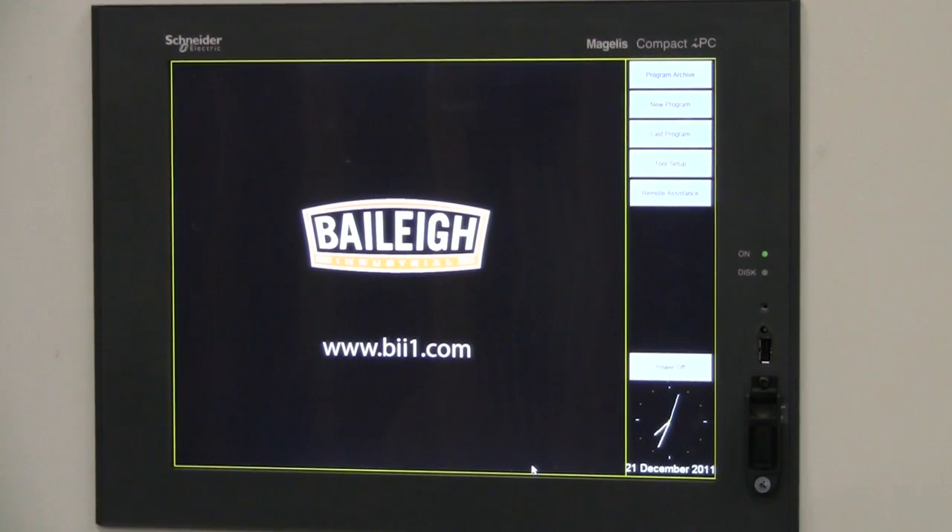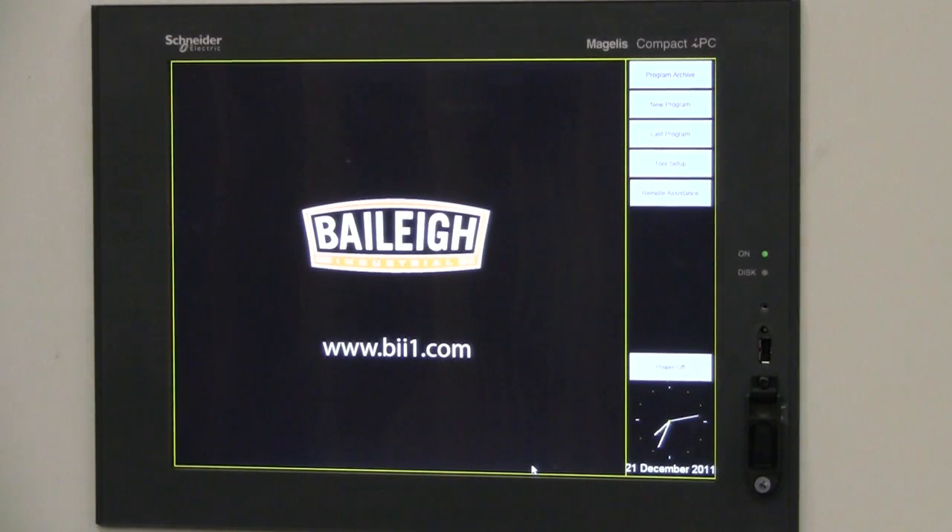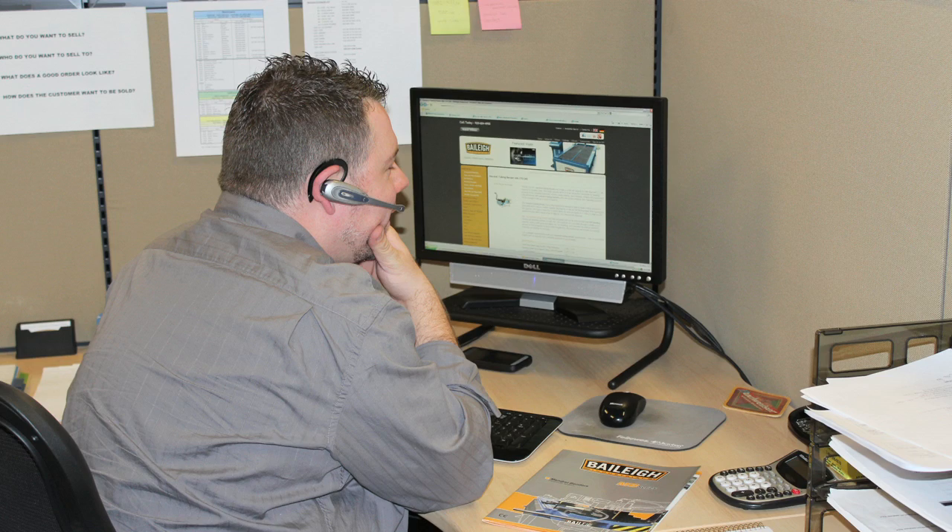To minimize potential downtime, all Bailey Industrial CNC Mandrel Benders feature real-time factory support through the remote assistance tab. Trained technicians will assist with both the diagnosis and repair of most programming problems via the included Ethernet port.